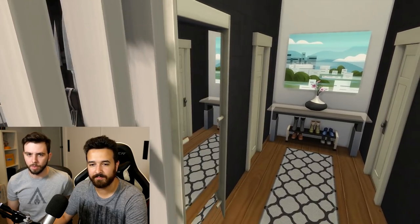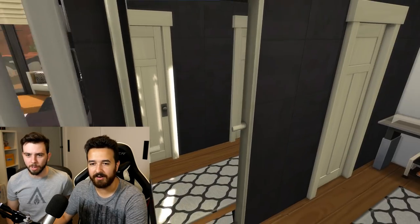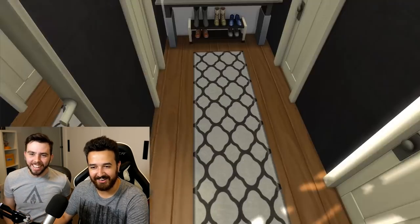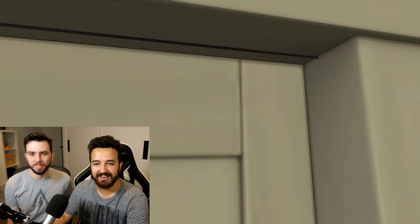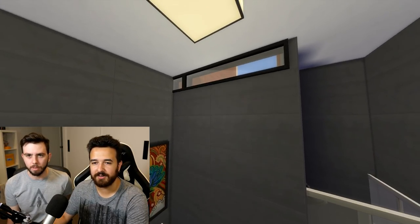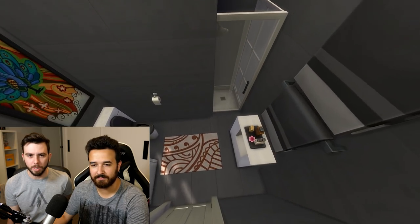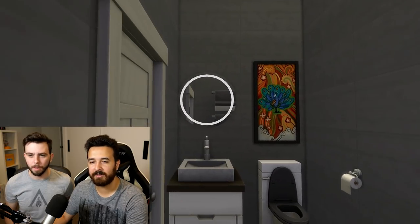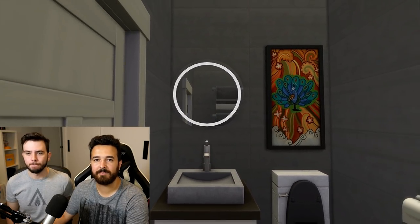There's a bathroom through here. That confused me so much - there's a mirror. Okay, bathroom in here - very nice. There's a window up there, that's cool. The mirrors and the light - that reminds me of like a hotel bathroom.